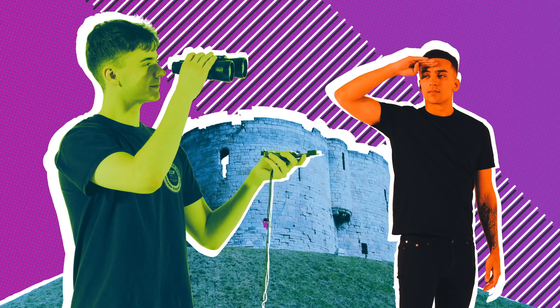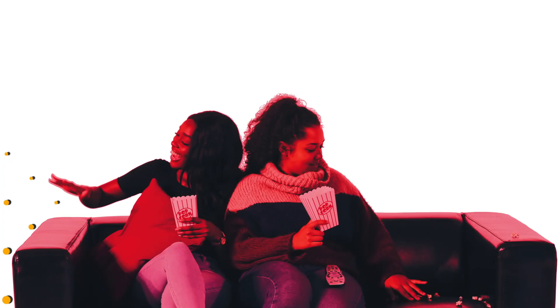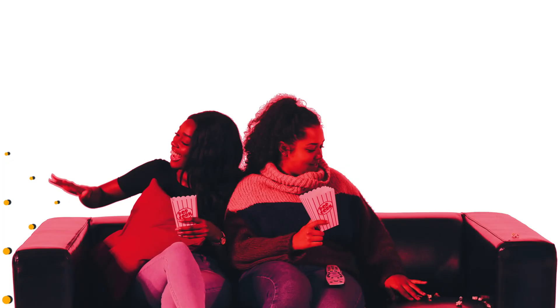They'll then be around during Freshers' Week to help you settle in and get to know the campus and the city, and they'll be at our welcome events. Then it's time to unpack, make your room feel more like home and meet your flatmates.